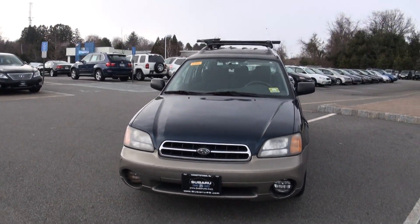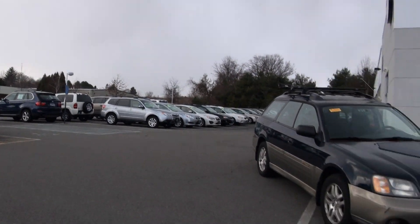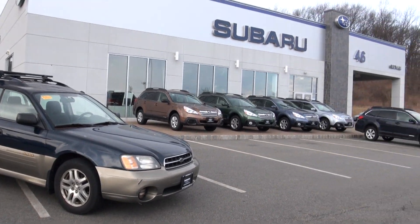Welcome to Subaru 46. An odd day — it was like 50 degrees and now it's snowing. I guess that's why you always need an all-wheel drive vehicle, because you know what, you really just don't know these days.